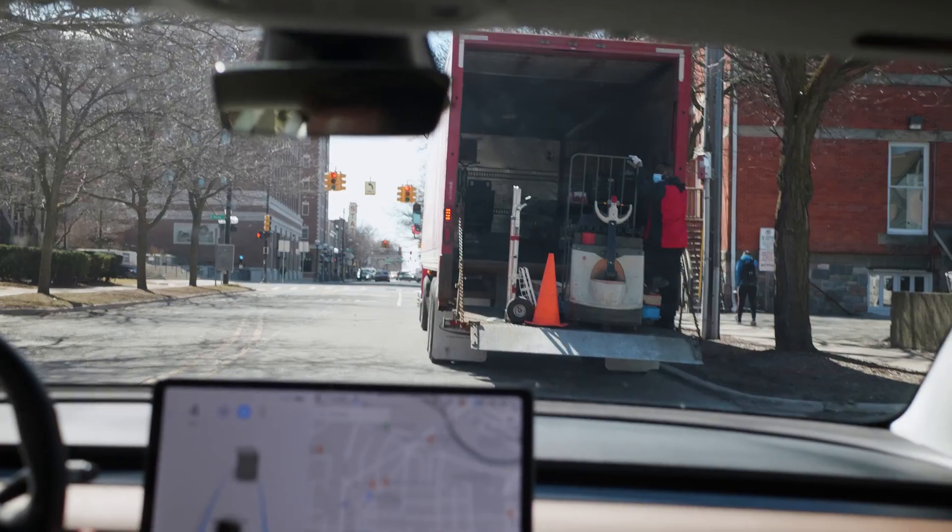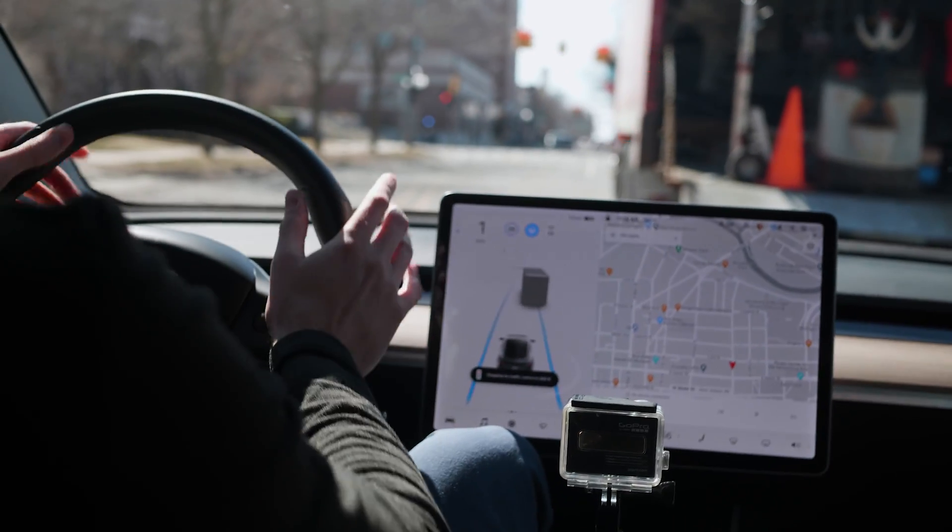Elon Musk tweeted that we should be expecting a download button for full self-driving beta. Right now we have the autopilot feature and we should be getting full self-driving beta soon.